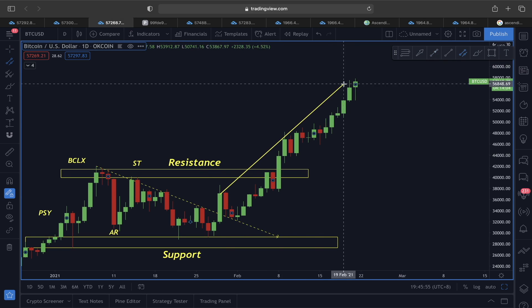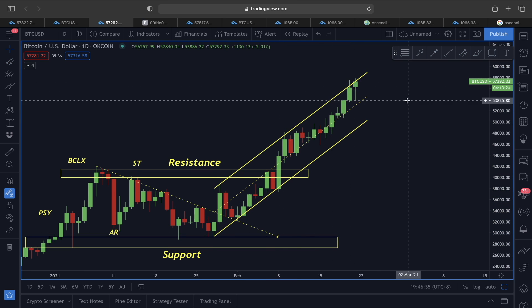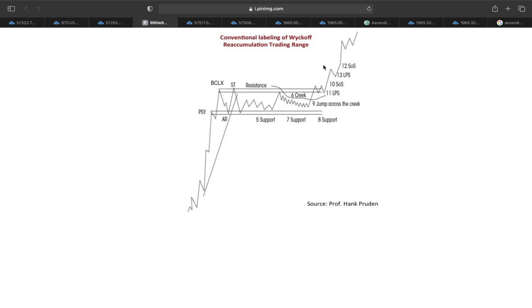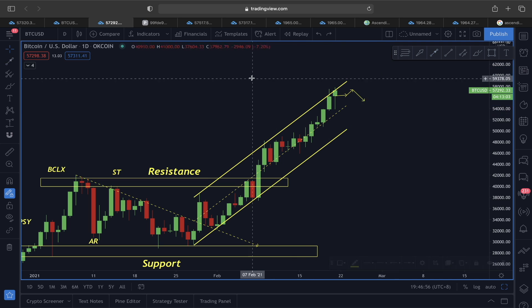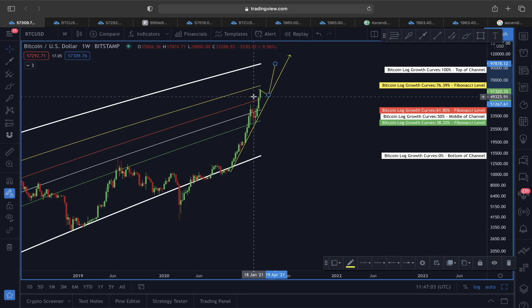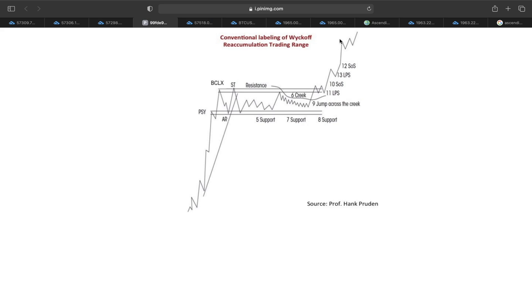Even if we see any sort of shakeout, you can follow this ascending channel — the upper line is acting as resistance, but the shakeout doesn't mean the trend is bearish. It may be more of a consolidation scenario. I'm still looking at a move towards the target of 61,000 to 62,000 in both the bigger timeframe and the daily timeframe. The Wyckoff re-accumulation phase is also flashing a move in an upper direction.